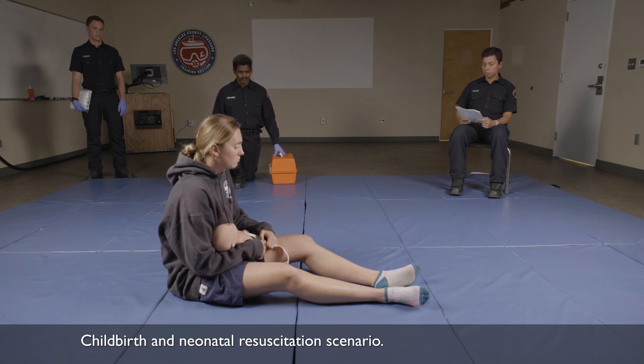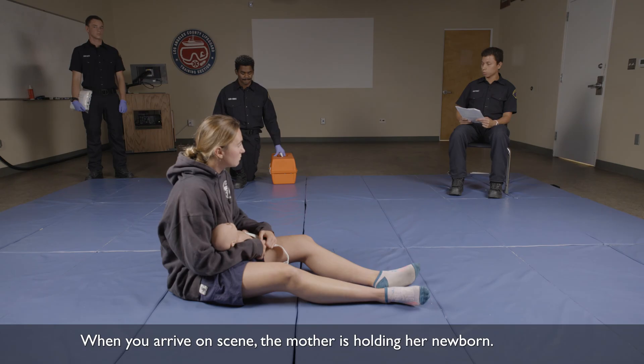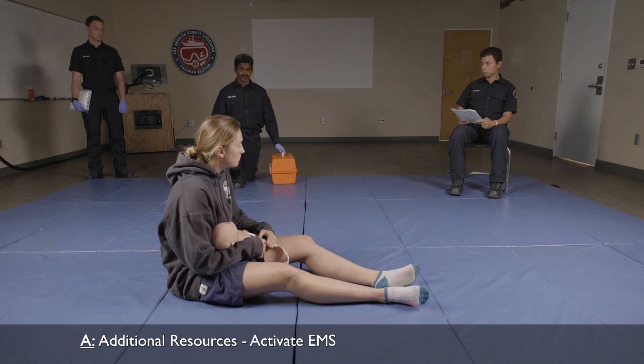Childbirth and neonatal resuscitation scenario. You respond to the report of an adult female giving birth in the bathroom. When you arrive on scene, the mother is holding her newborn. I have my BSI on. Is my scene safe? You're inside the bathroom and the scene is safe. How many patients do I have? You have two patients. The mother just gave birth. There's no mechanism of injury or nature of illness at the moment. I'm going to go ahead and request additional resources. Resources are en route.